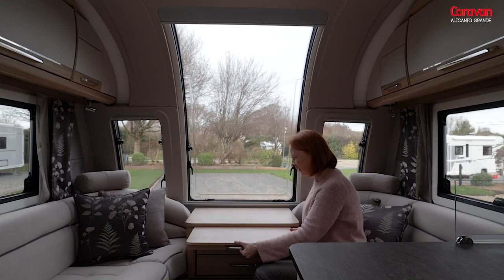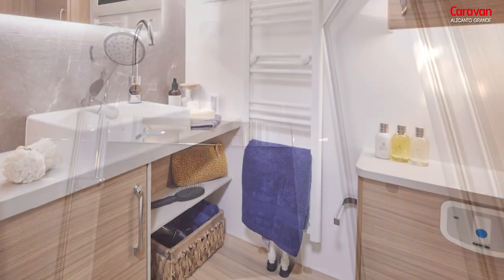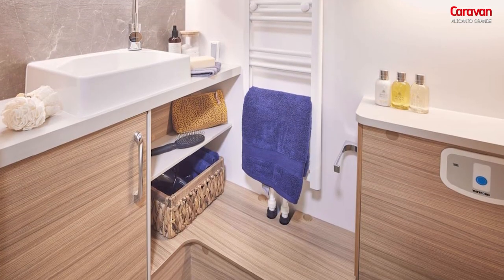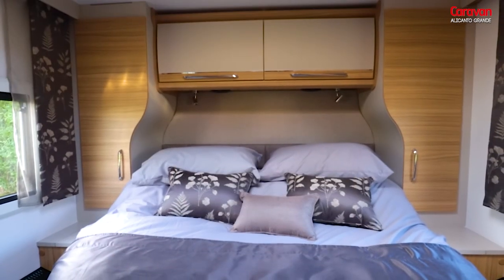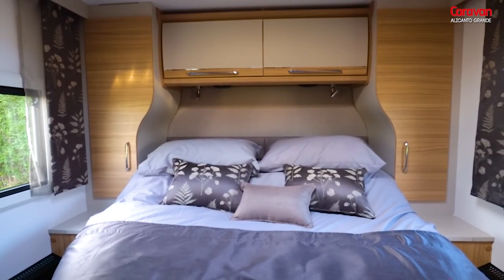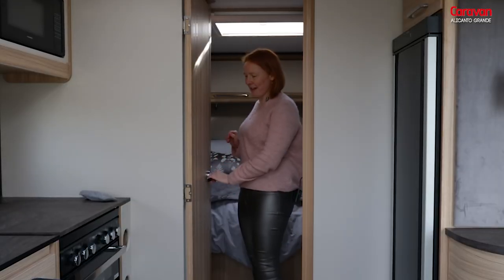There's a front lounge, central washroom with separate toilet, and a rear bedroom which features a generous king size island bed. There are lots of features that make this a really luxurious caravan.